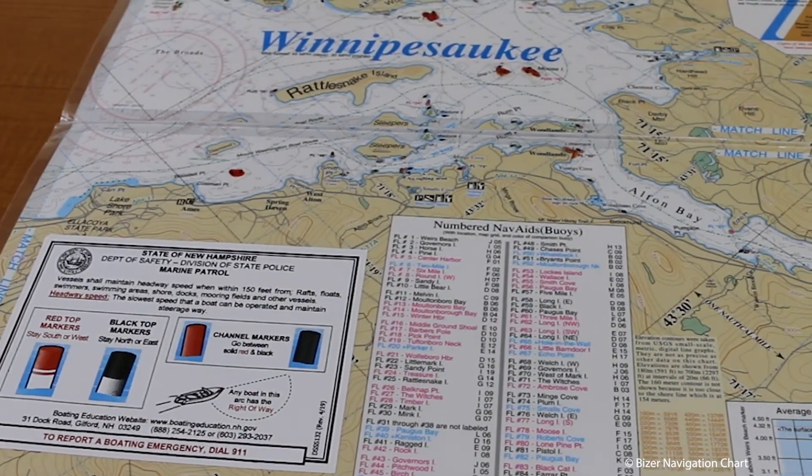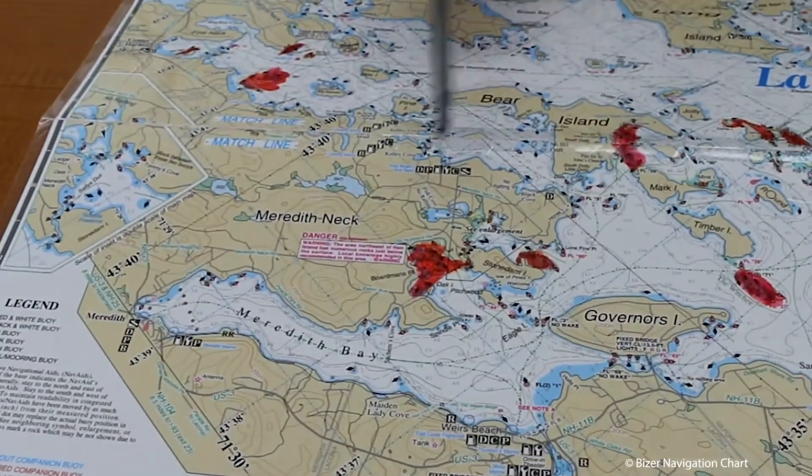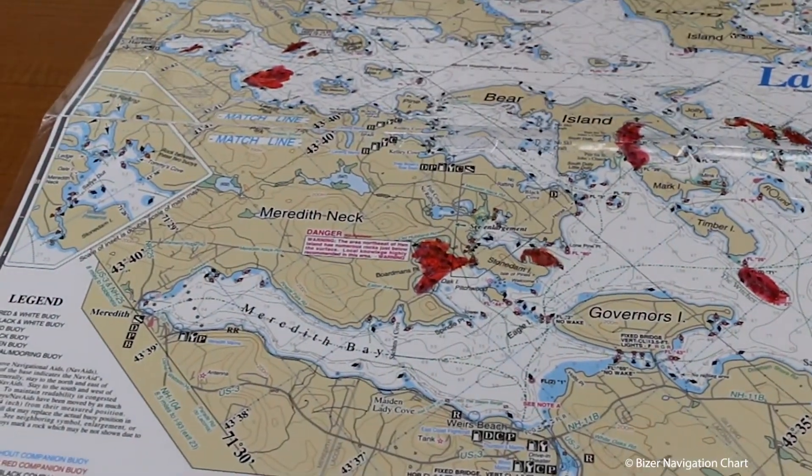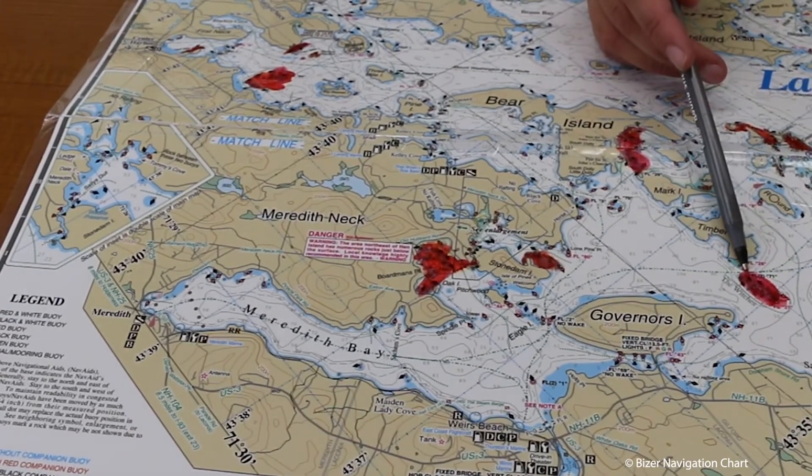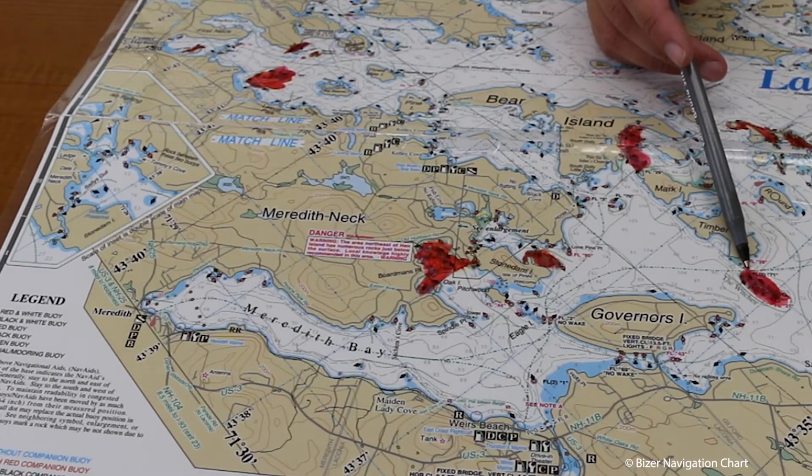Other things to be aware of on Winnipesaukee: we highlight the red areas, and even our most experienced boaters do have trouble with them. These right here are the witches — they're a big cluster of rocks, and if you go through them the boat will most likely come back with damage.